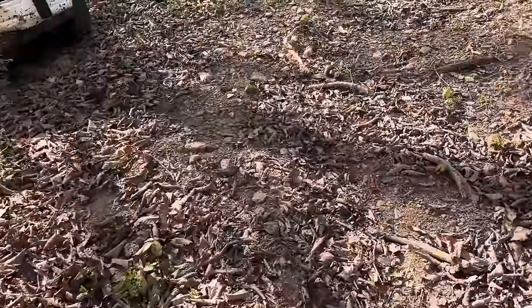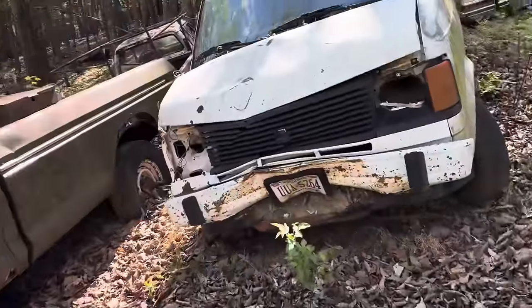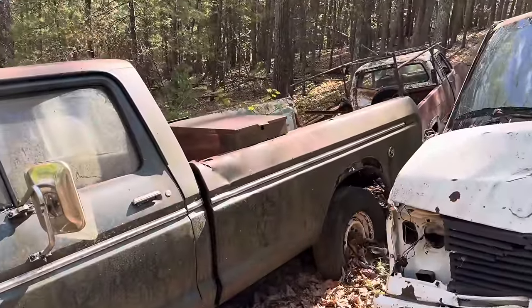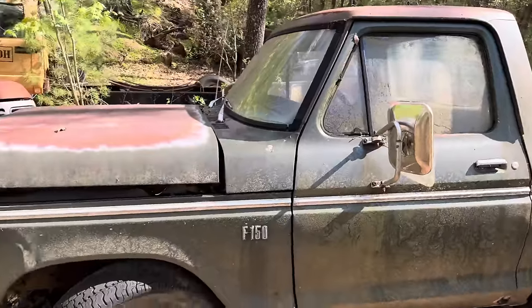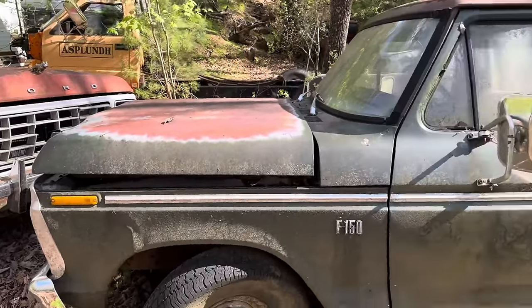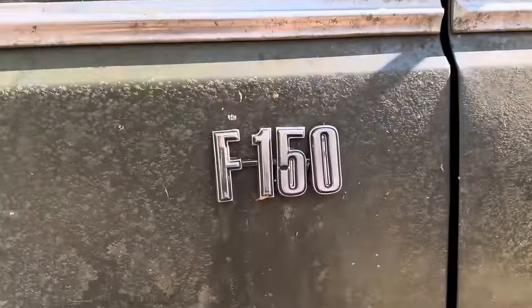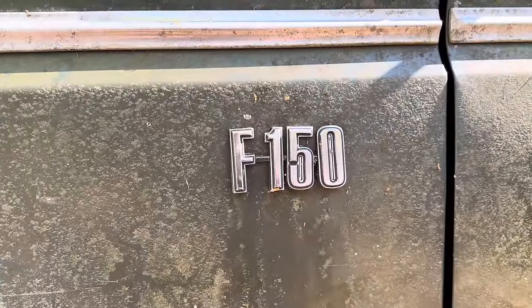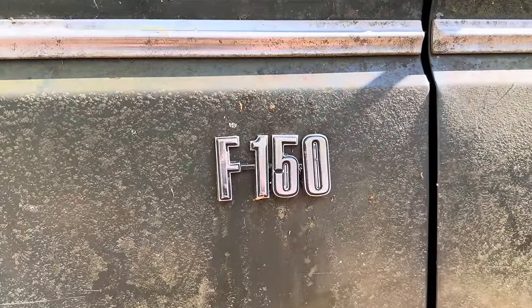What did Ford make that is extremely rare? Nobody can really find any information on it. Even some gurus and kind of famous people in the dent side community can't find anything on this truck. What is it? Well, it's a Ford F-150. Now you're thinking to yourself, that's not very rare. What the hell?